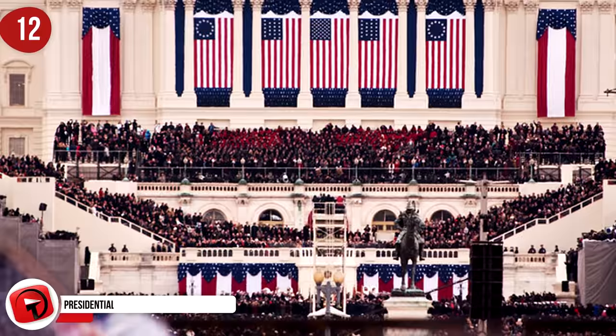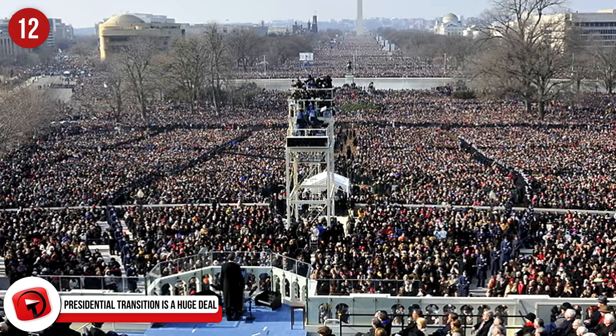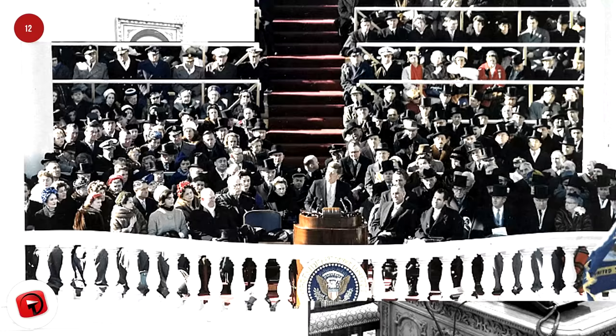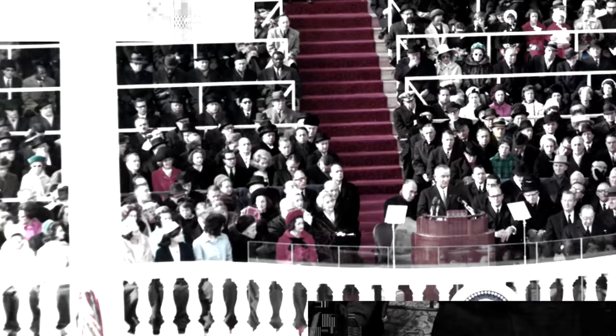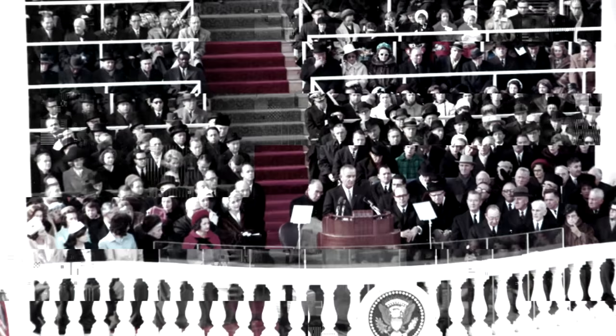Number 12. Presidential transition is a huge deal. While we are sitting there as a country with bated breath waiting for our new president to take his rightful place in the White House, the staff within the White House are running around getting every last minute thing done and out of the way before the new president arrives. It might seem impossible, but the staff manages to change the entire interior of the White House for its next occupants in just six hours.